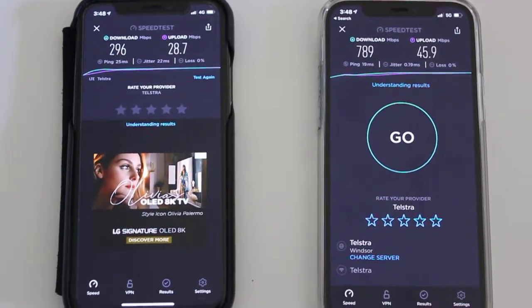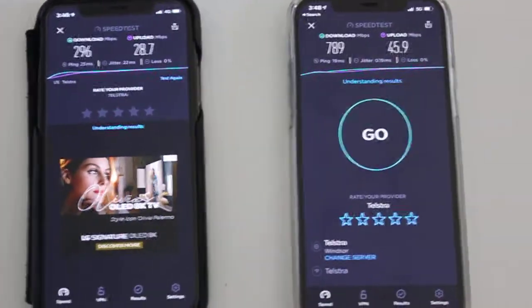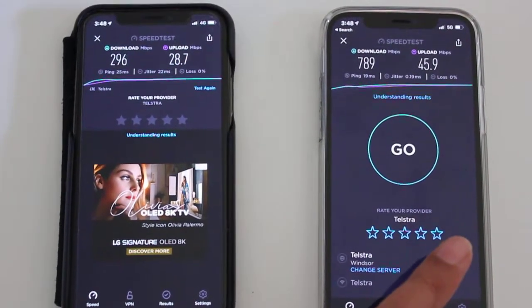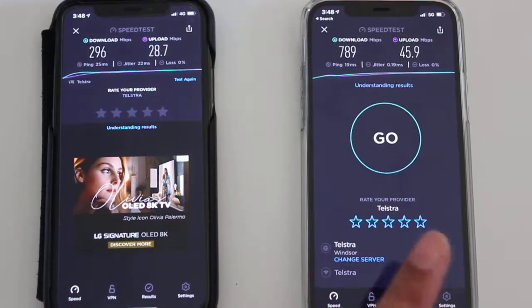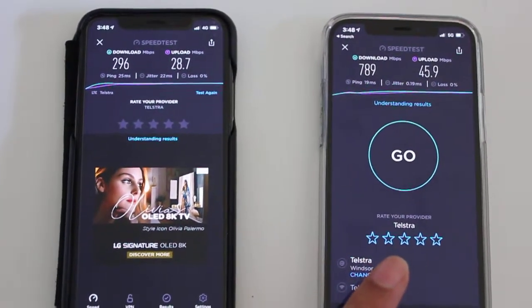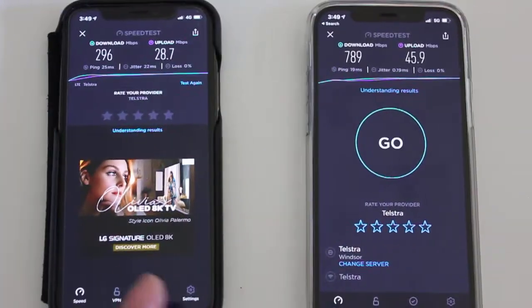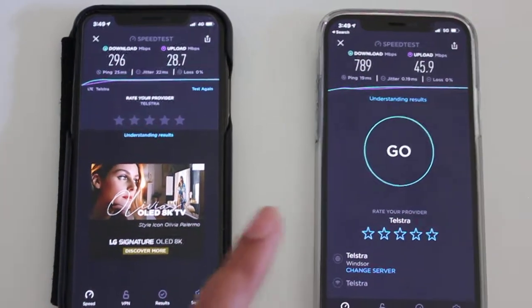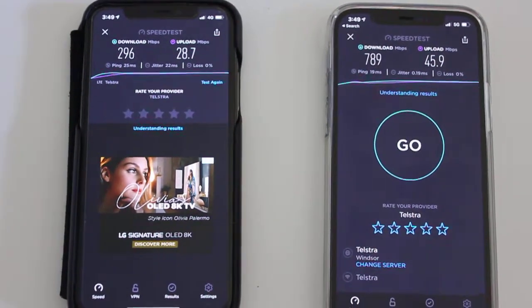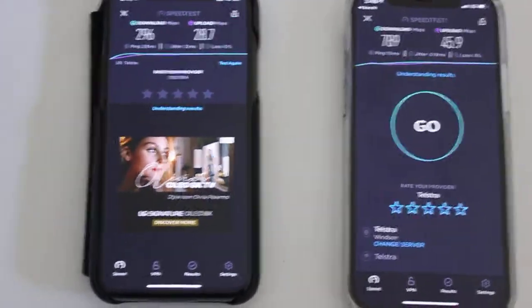So there you have it — almost three or four times faster between the iPhone X on 4G and the iPhone 12 Pro on 5G. Quite a big jump. So if you're going from a 10 to a 12 Pro, you'll definitely see a big difference in the cellular network and Wi-Fi performance. But once you have your NBN at a fast speed, you'll notice an even bigger difference between the two. At the moment it's probably not a big difference on Wi-Fi, but as you can see for cellular, it's a massive difference. Thanks for watching.